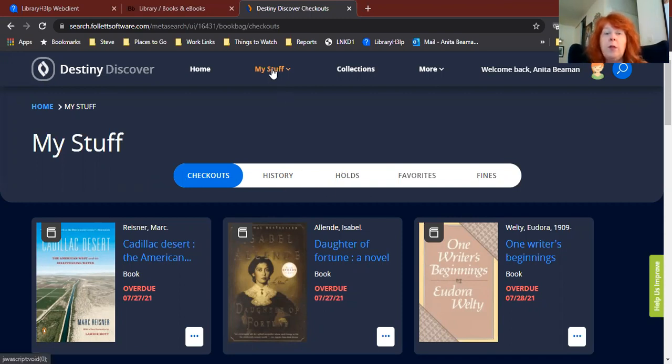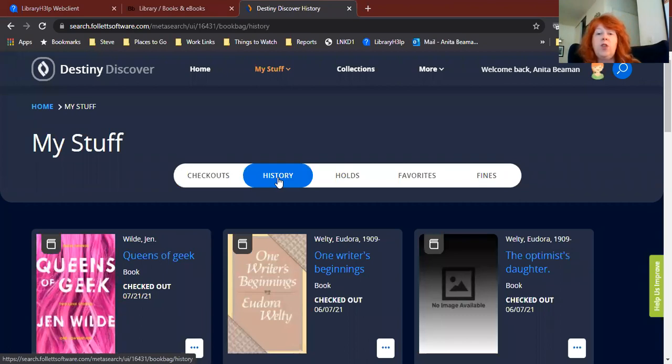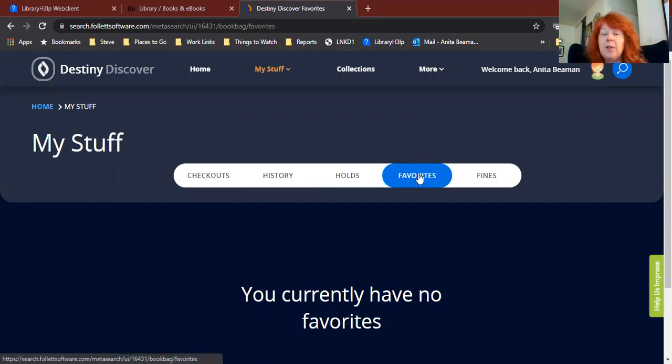Also from here, either using this white bar or using the My Stuff drop-down menu, you can see your history — all the books that you have checked out in the past, whether right now or previously returned to the library. So if you checked out a book last year and don't remember the name of it, you might be able to look here and find it. You can also see what books you have on hold. If you mark a book as a favorite — maybe it's a book you don't have time to read now but want to come back to — you can click on favorites. Under fines, you won't find anything there because we don't charge library fines. We only charge you if you have lost the book — so as long as you bring the book back to us, there aren't going to be any fines.